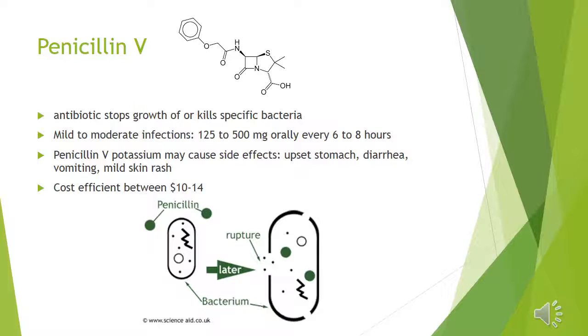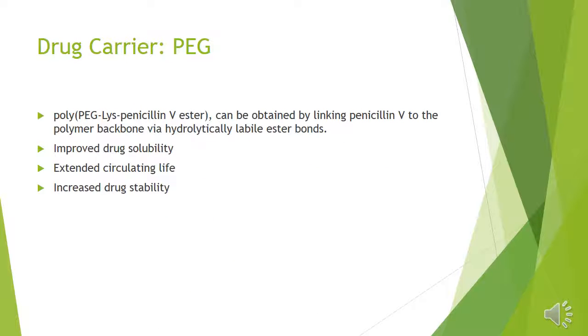The mechanism of action is shown below. Drug carriers are used to carry antibiotics into the body. The drug carrier chosen for this antibiotic is PEG. PEG can be obtained by linking Penicillin V to the polymer backbone via hydrolytically labile ester bonds. The use of PEG improves drug solubility, extends circulating life, and increases drug stability.